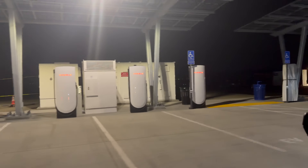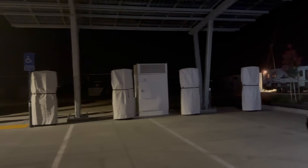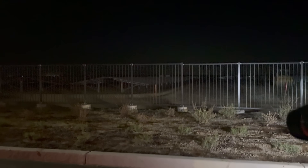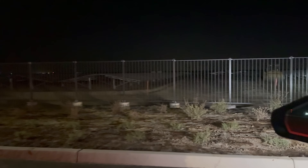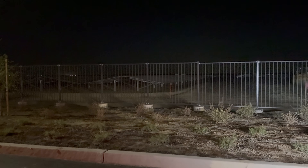So it looks pretty amazing. Can't wait to try it out and charge here — it'll be open tomorrow morning. And look at this: there are all these extra solar panels out in the field, so it's not just the canopy over the vehicles; there are all of these additional panels as well.